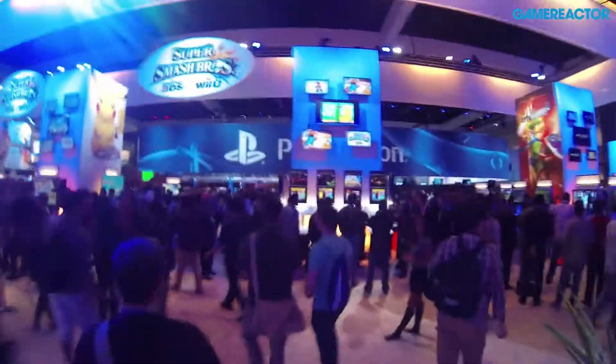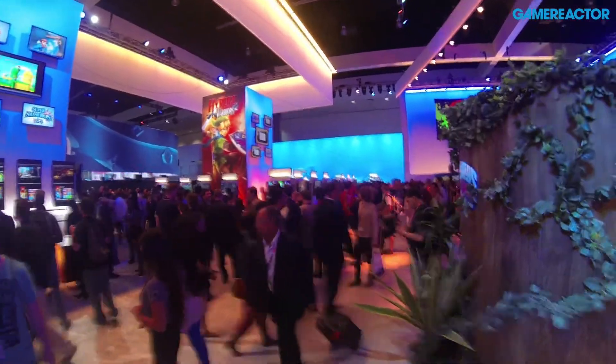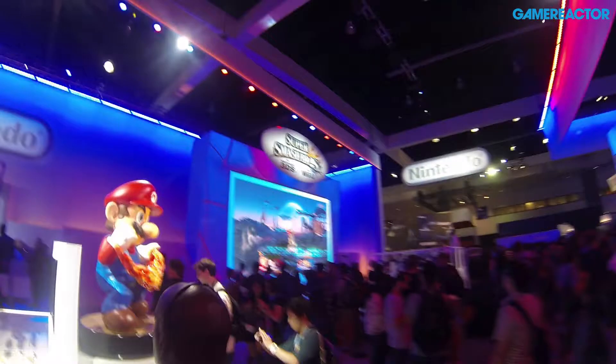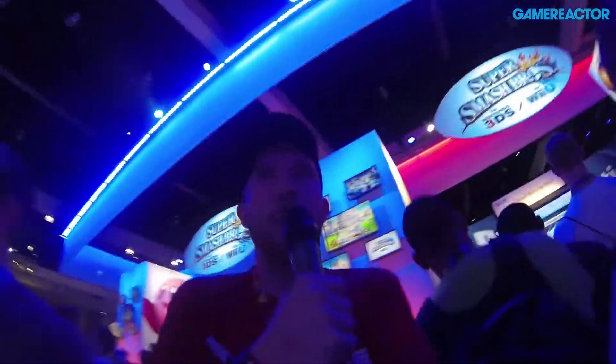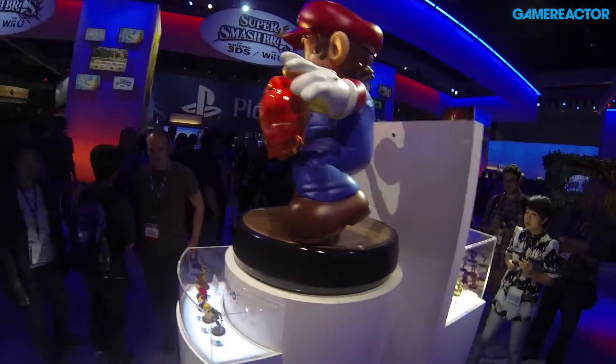So this is the Nintendo booth — a lot of stuff going on here, a lot of lines. A lot of Super Smash Brothers. We have some Zelda over in the background, and of course there are some third-party games as well that you can try on Nintendo platforms. There's a big stage over here where they are playing Super Smash Brothers for both 3DS and Wii U. I'll show you the Amiibo figures right here — Mario here, pretty cool stuff. Big Mario here and some other ones over here.